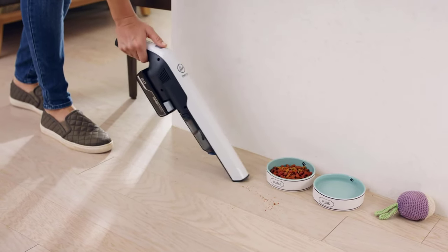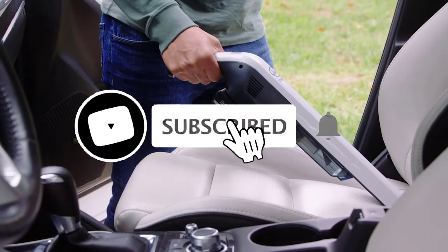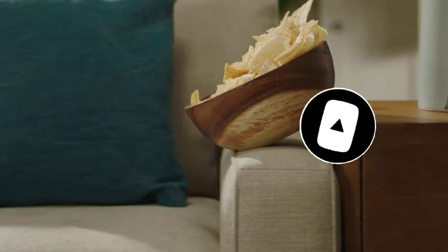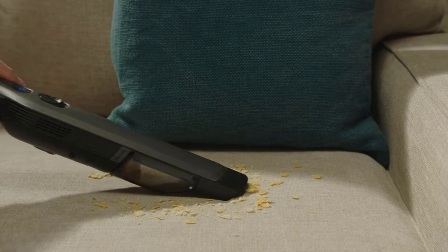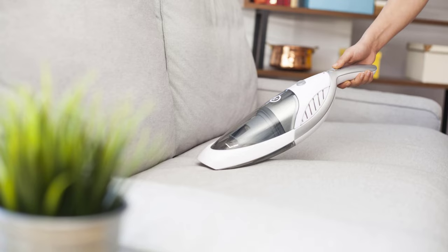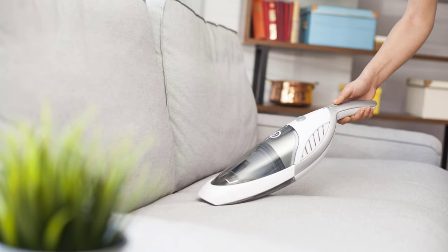If you found this video helpful, don't forget to give us a like, share, and subscribe. A handheld vacuum is easy to use and can clean up places that a normal vacuum can't reach, so every household should have a handheld vacuum cleaner in their housekeeping arsenal. Now let's get started.